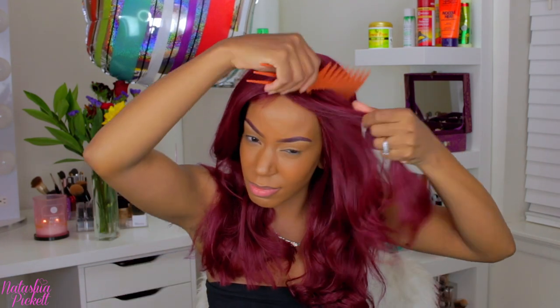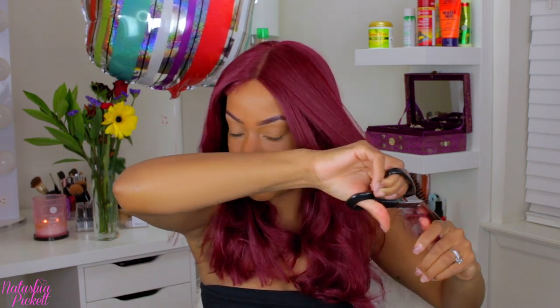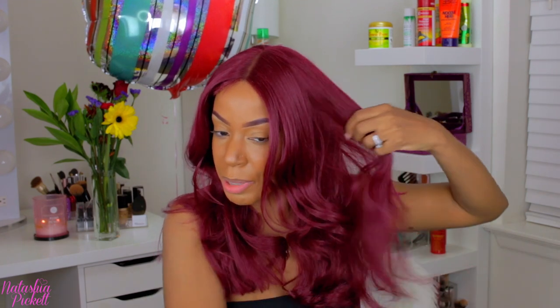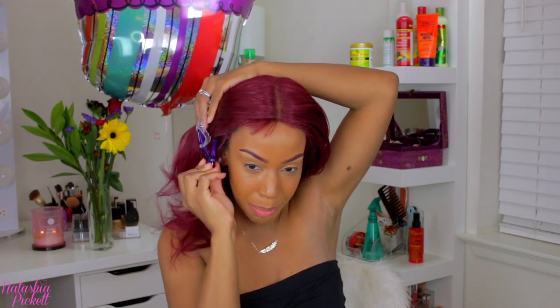I'm going to cut just a little bit in the front — this is like a quick cut. Normally I would spend more time on this haircut but this is super quick. Every time I start filming somebody just starts playing super loud music, like they just know my filming schedule!